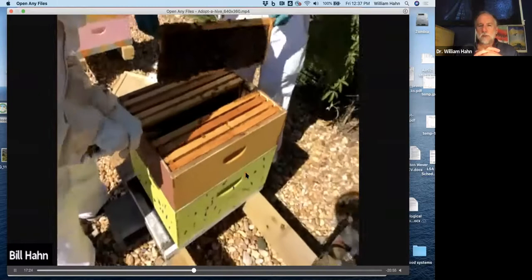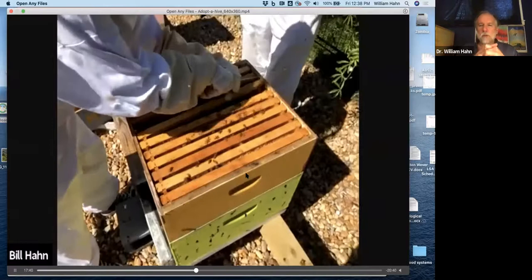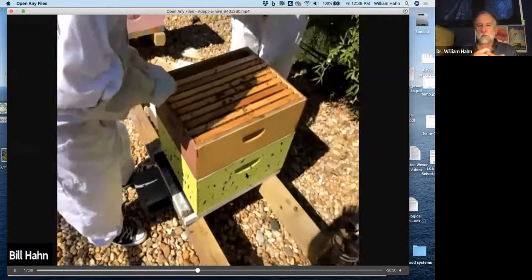We're going to the bottom box, which is typically where we would see the queen, all the reproduction, egg laying, larvae — all the brood would be down in the bottom box. Bees have a tendency of working their way up throughout the year, and particularly in winter when they're not reproducing. All they're doing is eating their way up through the honey. So we sometimes swap the boxes in the early spring.